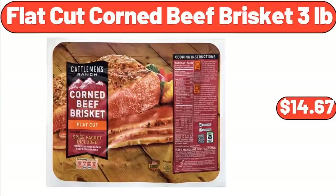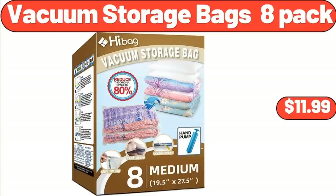Flat Cut Corned Beef Brisket, 3 lbs, $14.67. Vacuum Storage Bags, 8 Pack, $11.99.